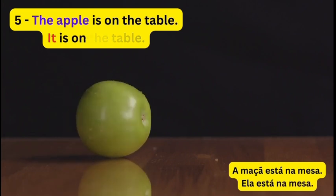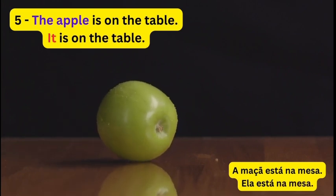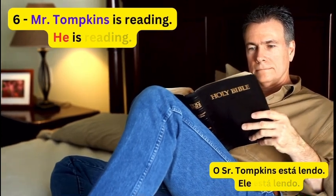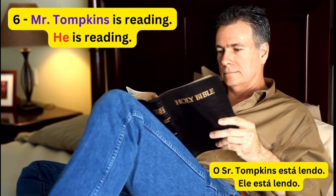5. The apple is on the table. It is on the table. 6. Mr. Tompkins is reading. He is reading.